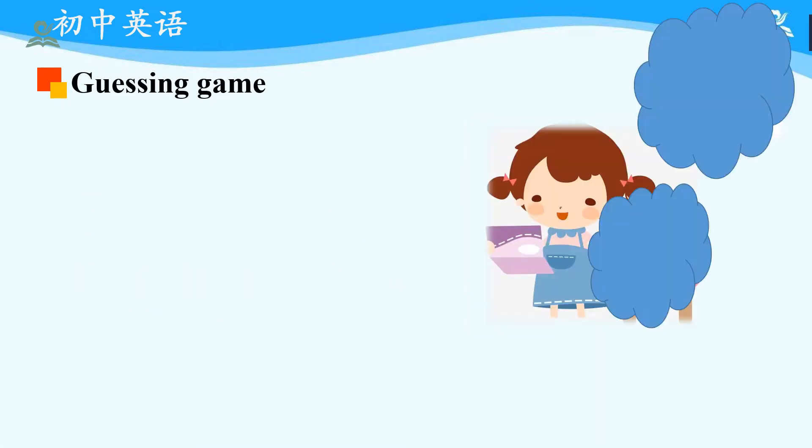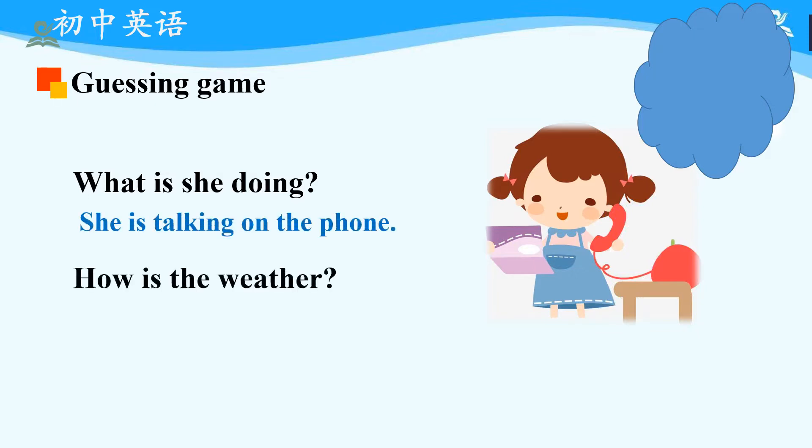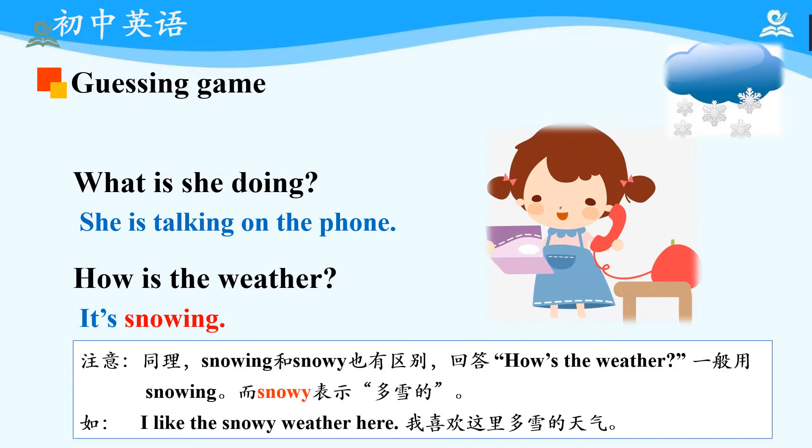Then, let's come to the last one. What is she doing? Please make a guess. Now, let's check it out. Oh, she is talking on the phone. Then, how's the weather? Make a guess. Now, let's review the answer. It's snowing. Please read after me: Snowing. Good. And please pay attention to the difference between 'snowing' and 'snowy.' When answering 'How's the weather?' we generally use 'snowing.' While 'snowy' is used as an adjective. For example: I like the snowy weather here.